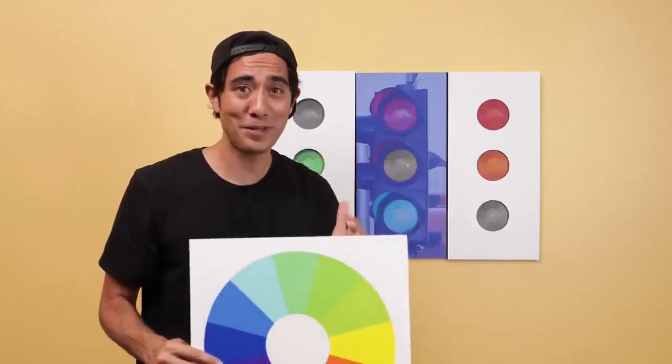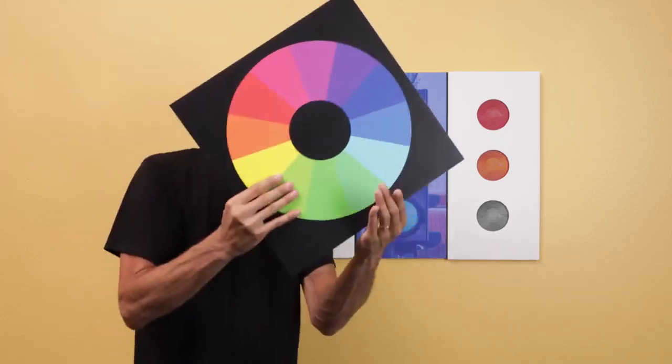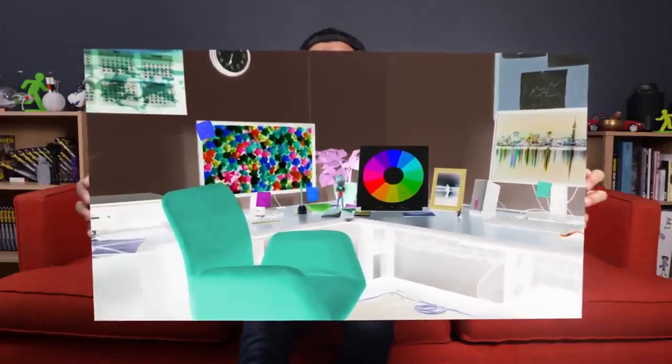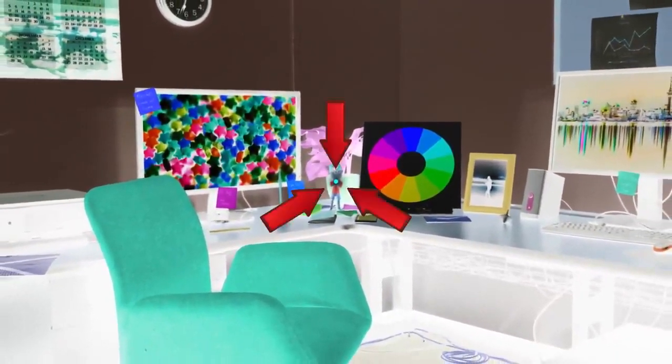I want to show you for our next illusion a really sweet negative color trick. So let me invert this. The interesting thing about your vision is when you stare at an image long enough, you start to see what's called an afterimage — it's kind of like a ghostly image of the one that you're staring at. So what I want you to do is stare at the center dot for about 15 seconds. Make sure your video is in full screen and try not to blink.